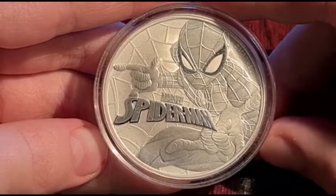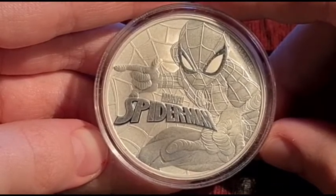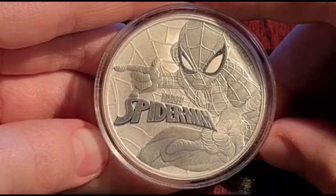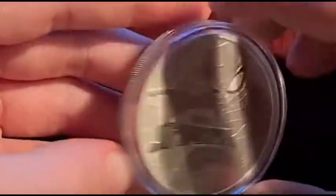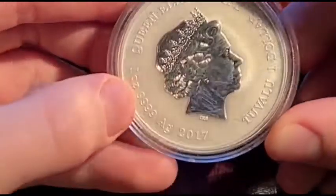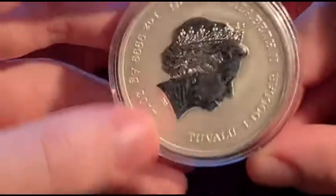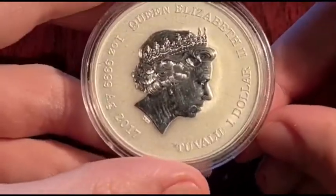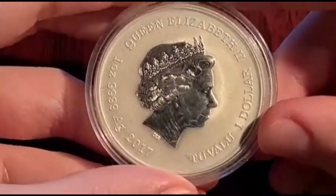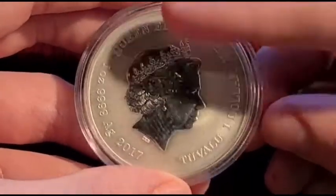The Marvel logo and word Spider-Man appear under Spidey's outstretched arm, and the copyright mark and the word Marvel are struck in the space under his shoulder on the right. On the obverse side, it's a one ounce silver coin, $4.9 from 2017, from the island of Tuvalu. It's worth $1 and it's got Queen Elizabeth II on it — not just the picture, the writing as well.